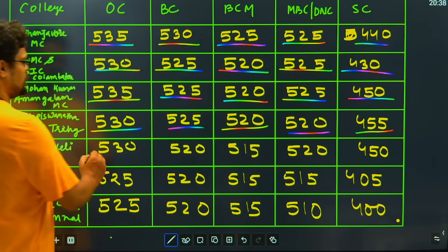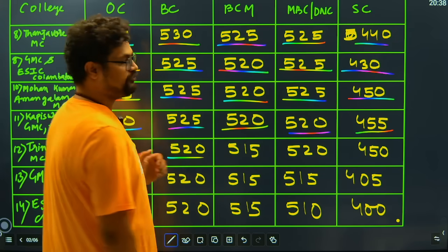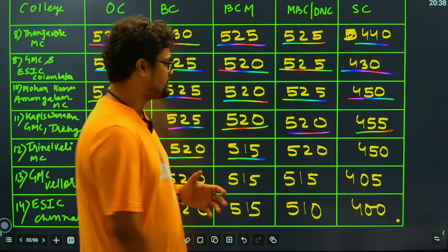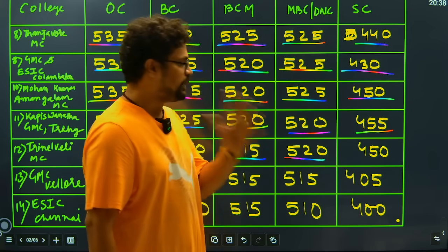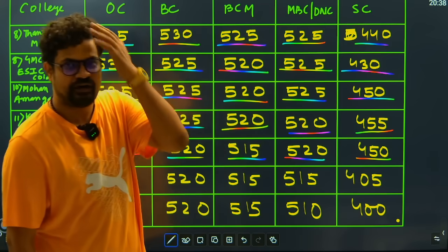Then we have Tirunelveli Medical College: the general candidate will have to score 530 marks, the BC candidate 520 marks, the BCM candidates 550 marks, the MBC candidates 520 marks, and then SC category students will have to score 450 marks.